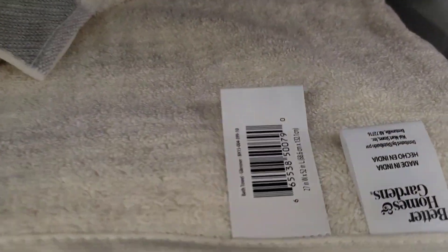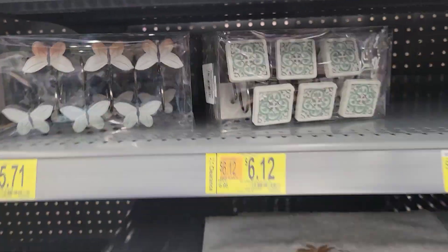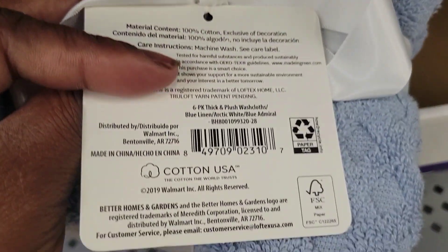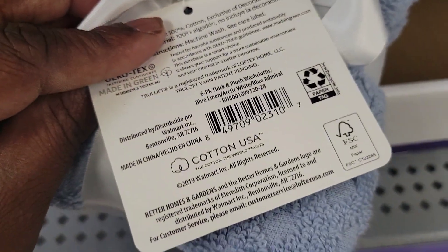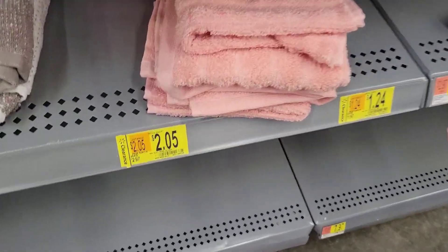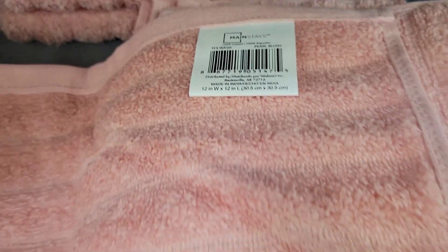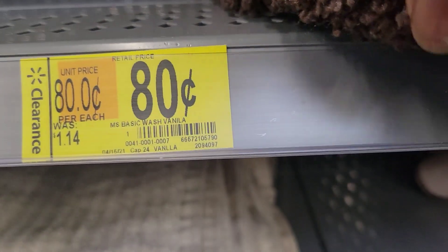We have Better Homes and Garden bath towels on clearance for $4.88, and this theme set on clearance for $6.12 — there's the barcode. These butterfly shower hangers are $5.71. The Better Homes and Garden washcloth set with six total is $6.02 — about a dollar per washcloth. These pink washcloths are $2.05, originally $2.97, by Mainstay. The basic vanilla washcloths were $0.80 but they're all gone.